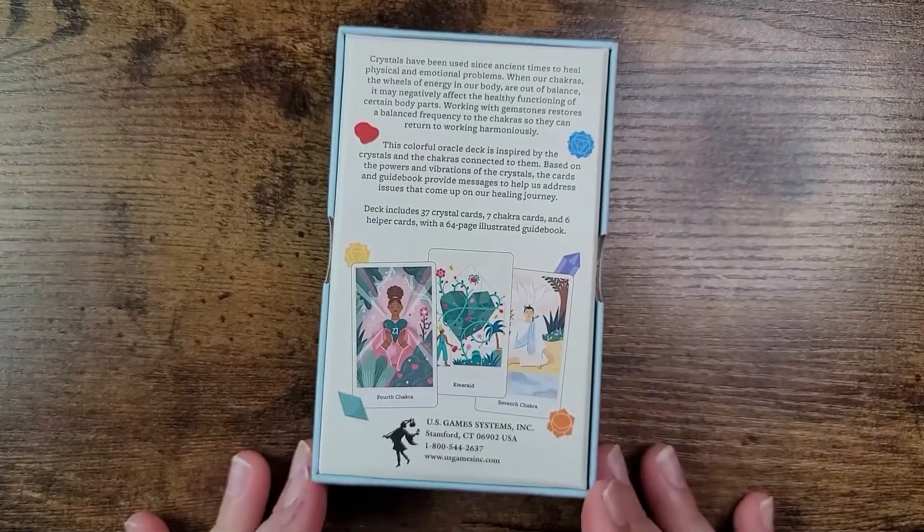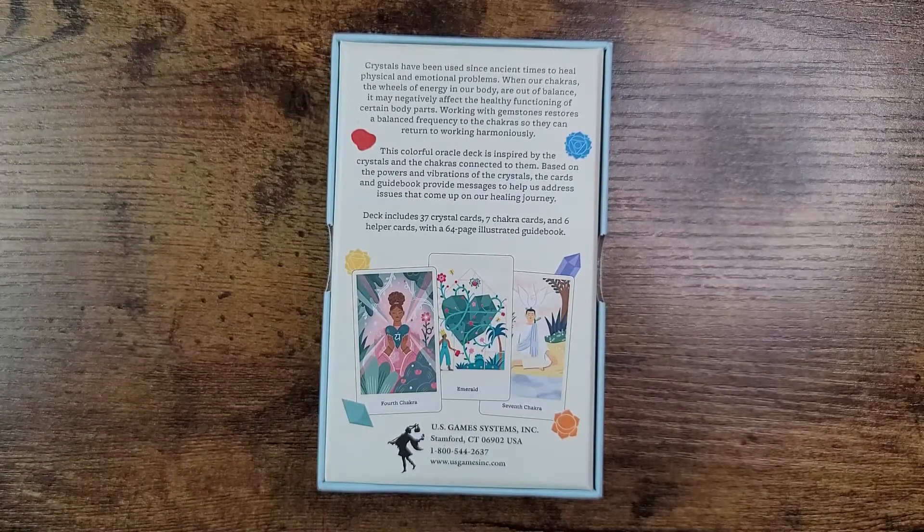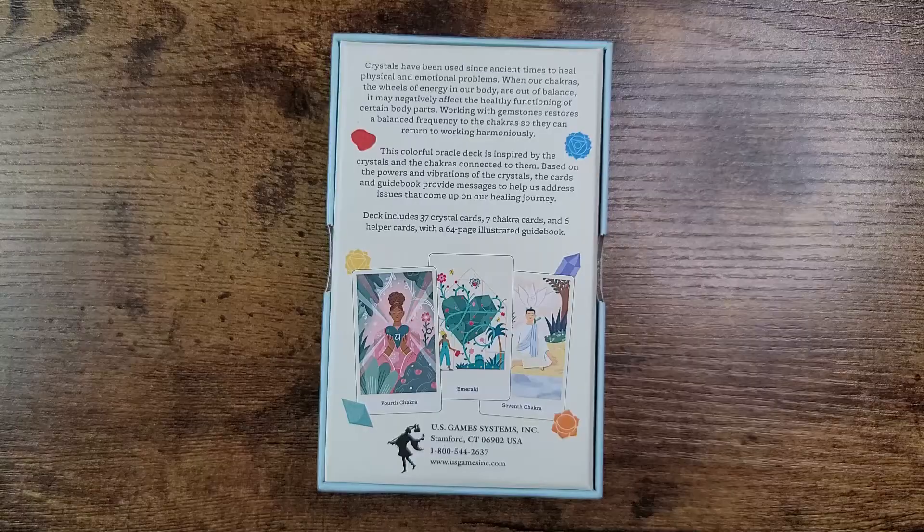Thank you so much to US Games for sending this deck my way — I am so excited to get into it, it sounds amazing. As always, in the description box below you'll find where you can legitimately purchase this. I also have my link tree with my only social media accounts. If they're not listed there, I do not have them — do not get scammed or taken advantage of by people pretending to be me or other creators.